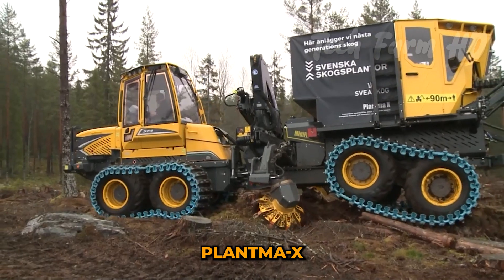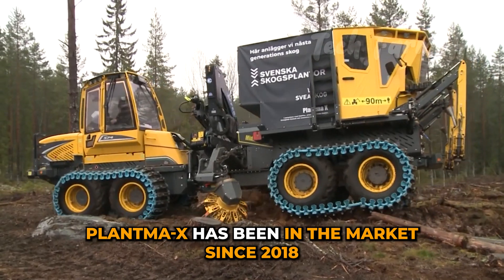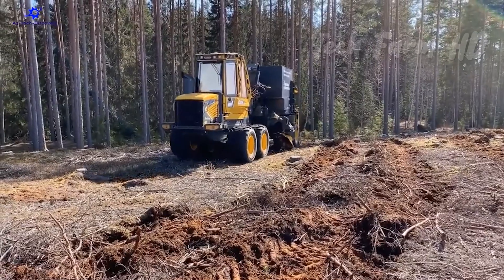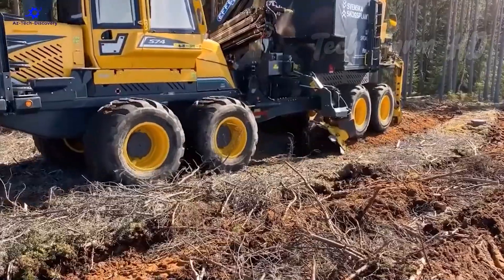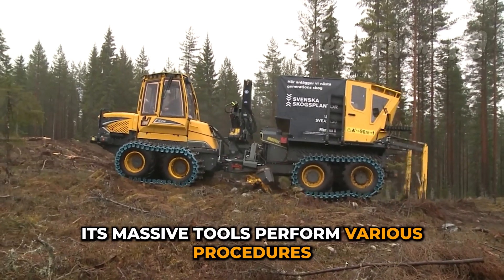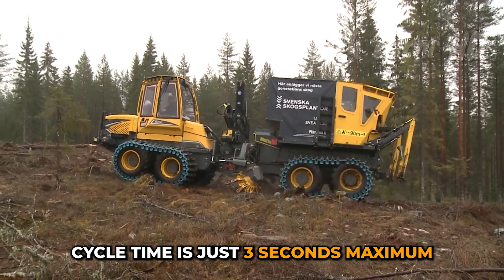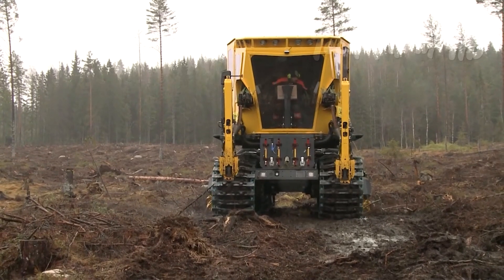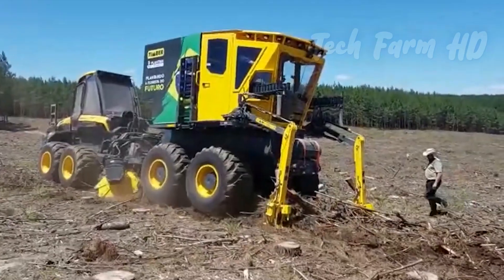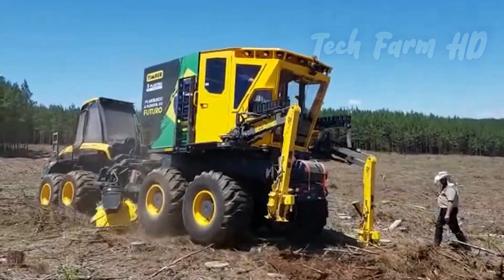Plantma-X has been in the market since 2018 and has been testing for forest trials. With the new innovative technology, its massive tools perform various procedures. Cycle time is just three seconds maximum. The machine has a scarifier in the middle of the two parts that are connected.